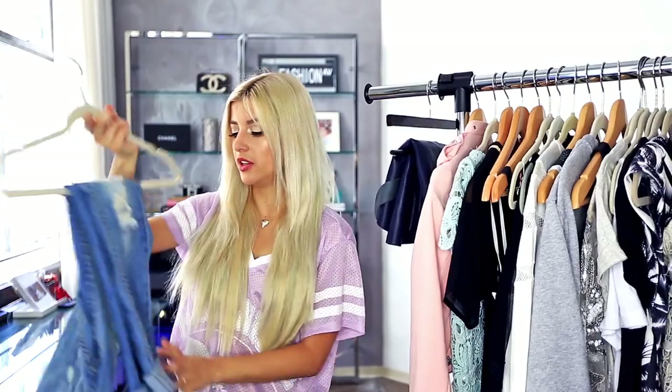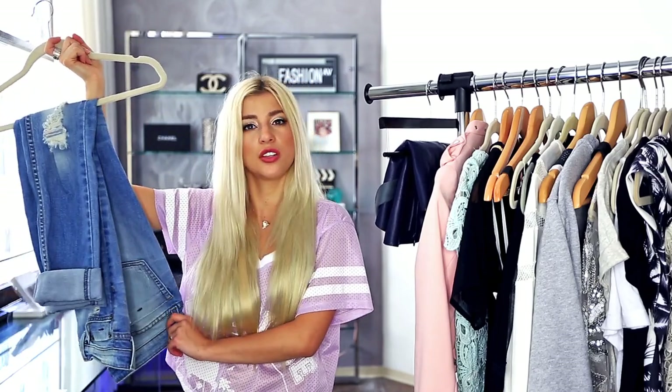And lastly from Daily Look, I got me some boyfriend jeans. And pretty much any piece that I picture styling in my head for the summer comes with baggy, distressed boyfriend jeans, so I really needed this staple piece for my wardrobe. I'm super excited about them and they fit pretty good too.